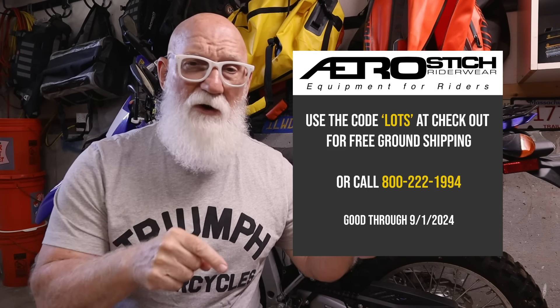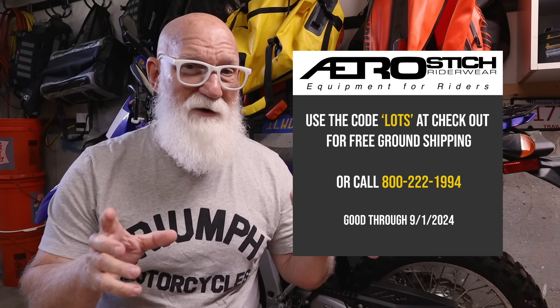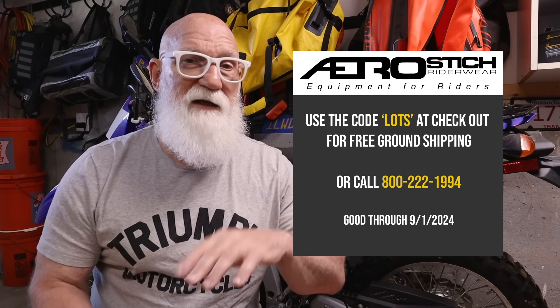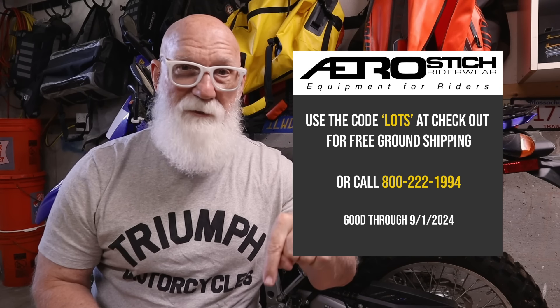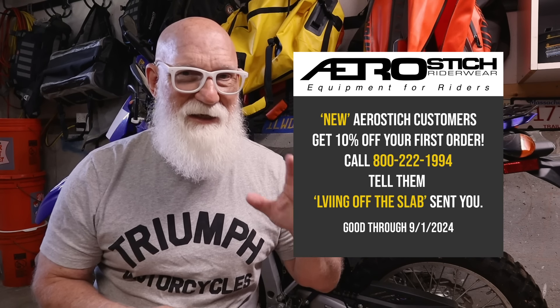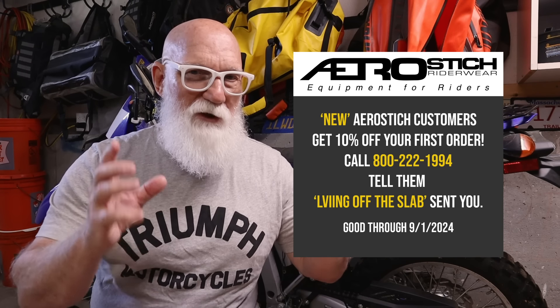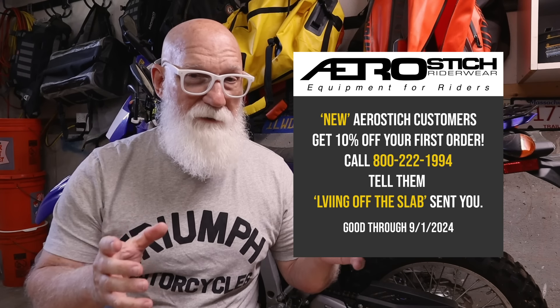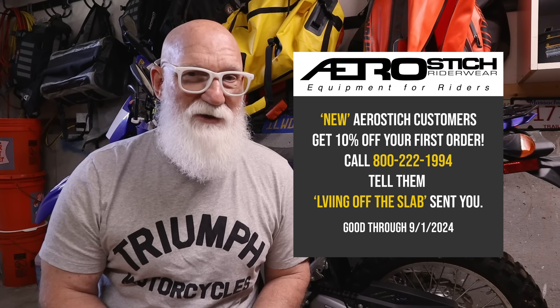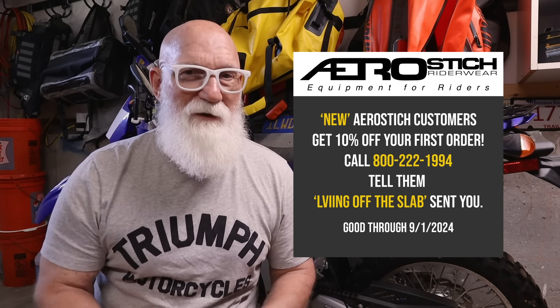The good folks at AeroStitch are offering a discount. You can go to their website, place an order, and use the code LOTS — L-O-T-S — at checkout to get free ground shipping. That's from now, the time I release this video, until September 1st, 2024. Also, if you're a new AeroStitch customer, you can call them at 800-222-1994 and if you place your order through them, you'll get 10% off. All new AeroStitch customers get 10% off their order. Give them a call at 800-222-1994 and let them know you heard about it on Living Off The Slab.